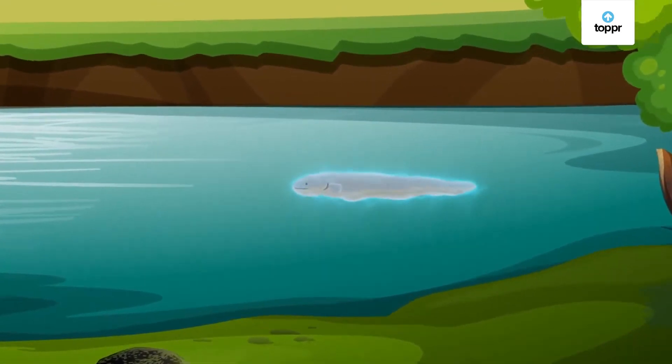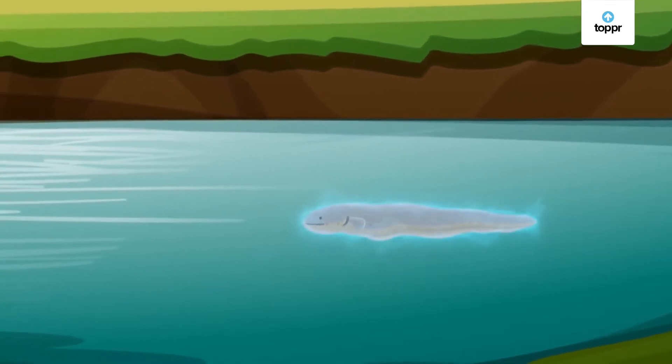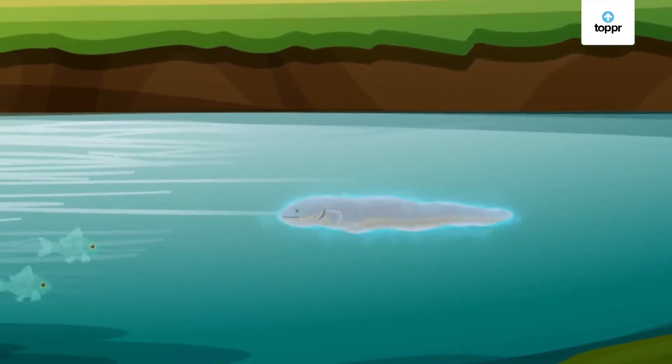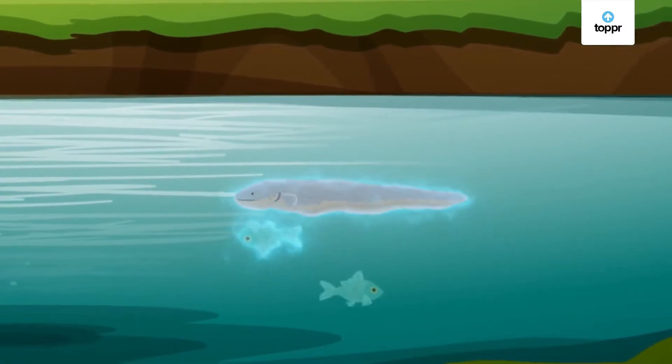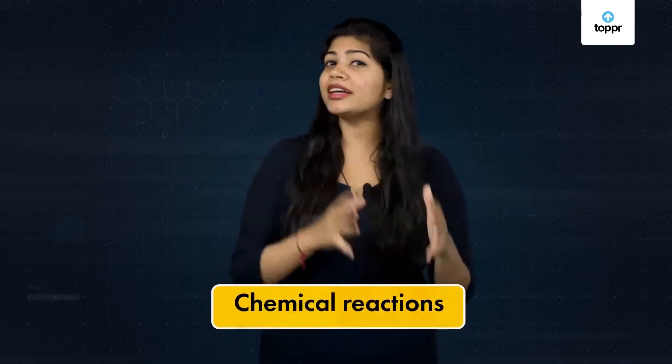Electric eels have special organs that produce large amounts of electric current. This current is so strong that it can stun and kill small fish and animals. But did you know that these electric currents are due to chemical reactions? This brings us to the many wonders of chemical reactions.